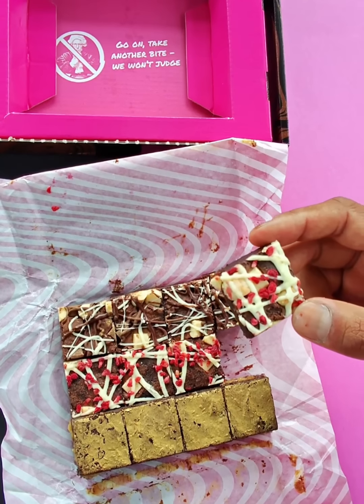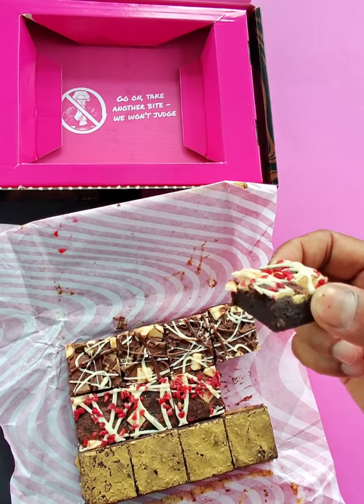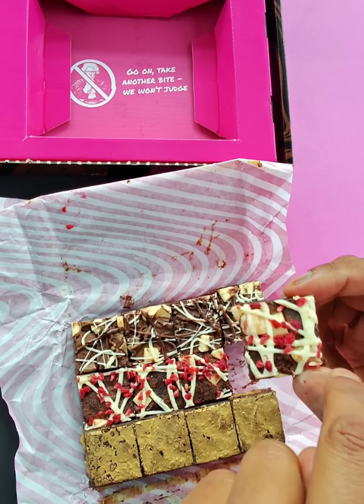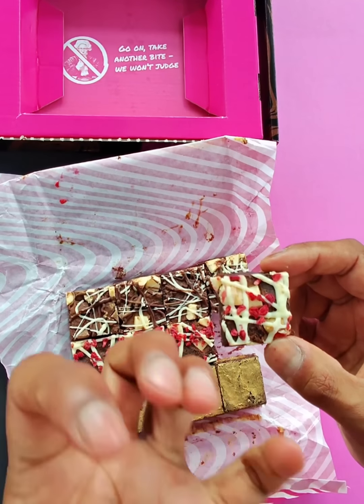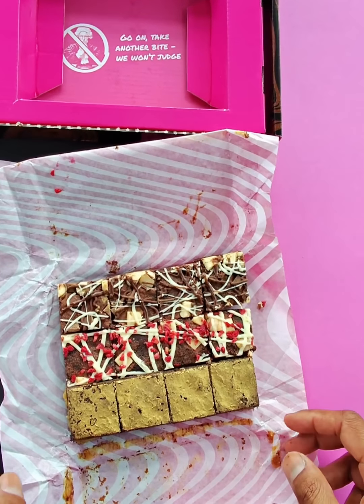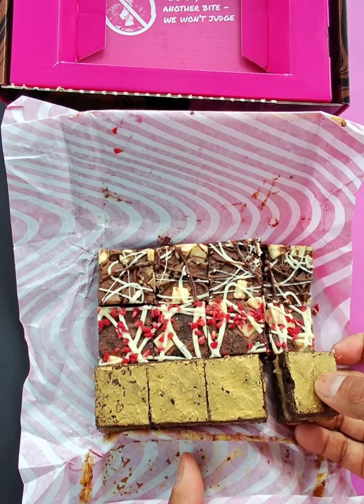Then we've got white chocolate and raspberry, otherwise known as our Rara raspberry. It's really soft and gooey — it's delicious. It's got loads of white chocolate packed into the brownie, white chocolate drizzles on top, freeze-dried raspberries, and raspberry flavor through the brownie as well. It's a really lovely zingy brownie. And then the star — the gold medal — salted caramel.